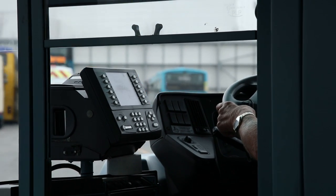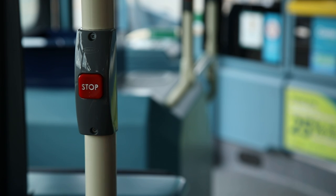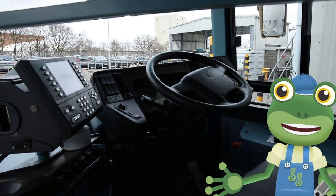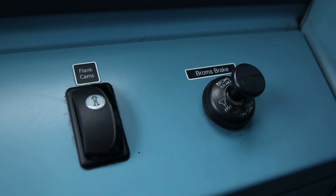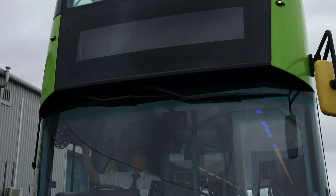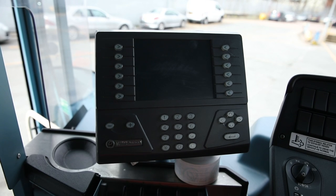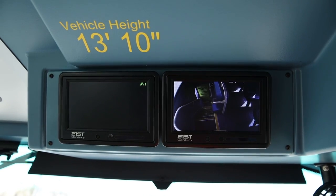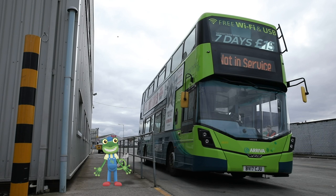Here we are back at the bus depot. I'll just press the bell to ask the driver to stop. Shall we have a closer look at the controls here in the cab? The driver can press all sorts of buttons to make things happen. This button controls the sign on the front of the bus, which tells people where the bus is going to. This is the ticket machine. And these screens are connected to cameras, so the driver can see the passengers upstairs. These buses travel all over the city, so they sometimes get very dirty. Shall we put this double-decker bus through the special bus wash to give it a clean?